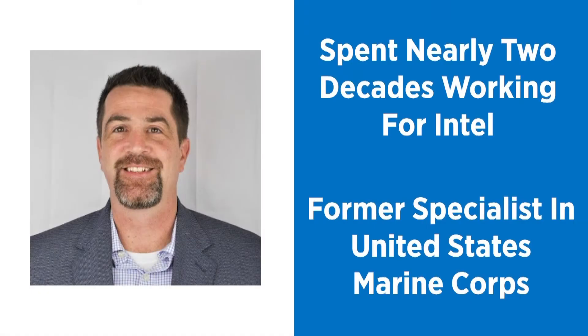Kevin has spent nearly two decades wearing many hats at Intel, including the past year as the channel marketing SMB Solutions Lead. He previously worked as a logistics and embarkation specialist with the United States Marine Corps, where he worked in Hawaii, Japan, the Philippines, and South Korea. Kevin, thanks for being here.